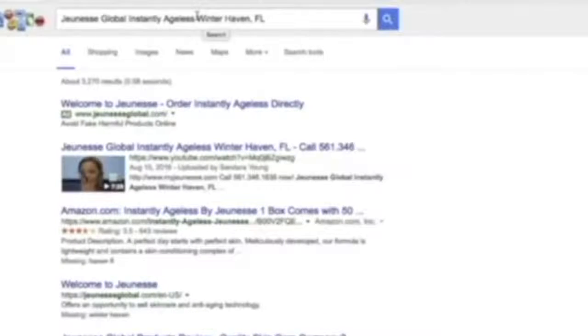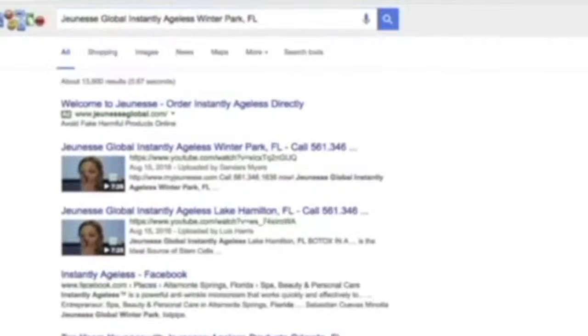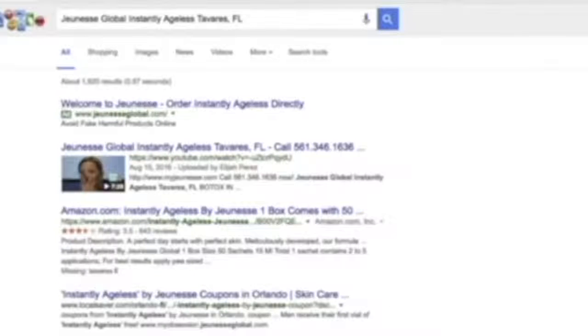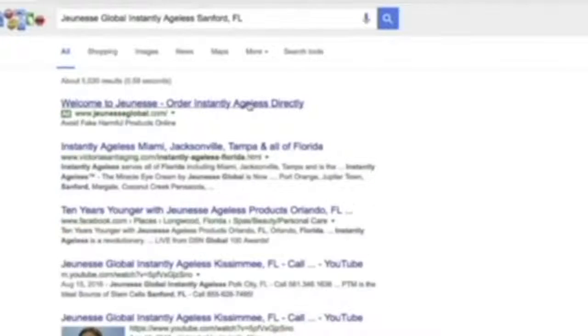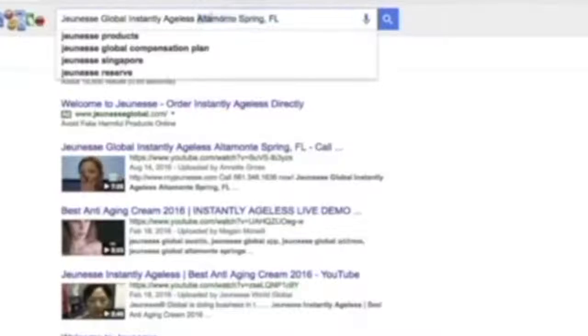I've got Winter Haven. In this campaign, I picked the city of Orlando, Florida and did about a 50-mile radius. In Winter Park, we've got number one and number two — both from my campaign. Tavares, Florida: number one. Sanford, Florida: number four. Orlando: number one. Port Orange, Florida: number one and number two.